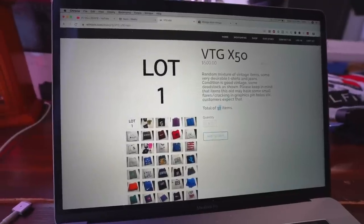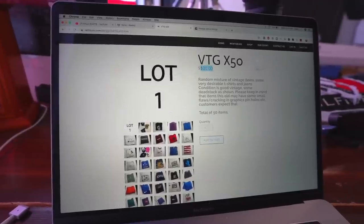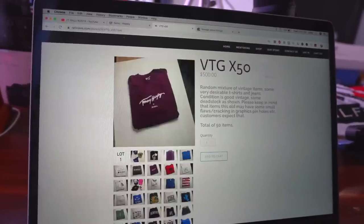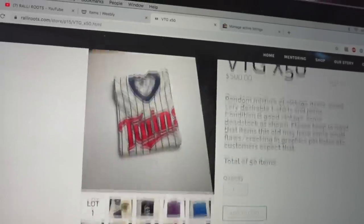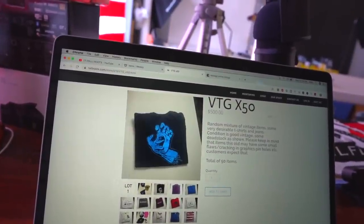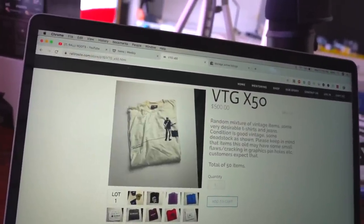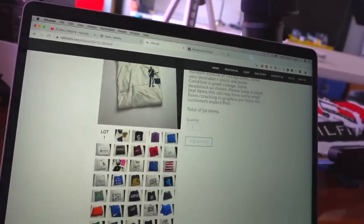Alright, I've loaded up this lot onto our website. I was wrong — there's actually a total of 50 items and we've listed this lot for $500. It really is a nice mixture of items: hats, t-shirts, lots of really good vintage t-shirts, those deadstock jeans, Santa Cruz vintage t-shirts, a pretty cool Paul McCartney vintage tee, some Nautica, Polo, Tommy, and some sports-related stuff — it's a really good mixture.